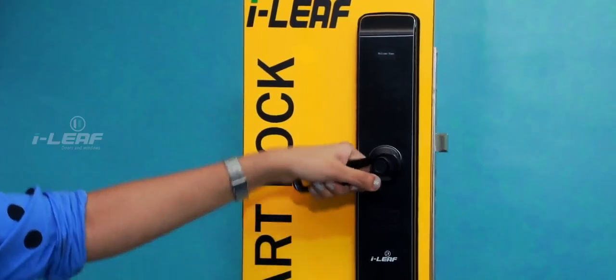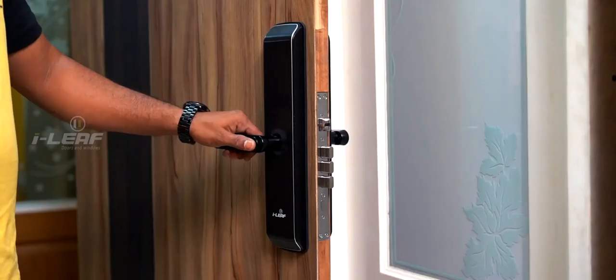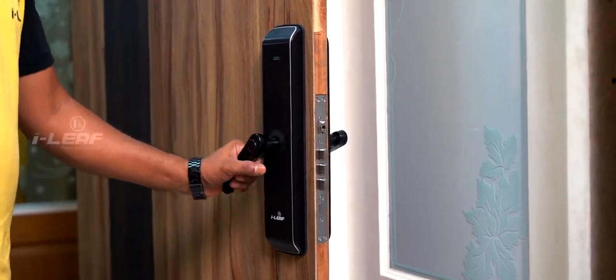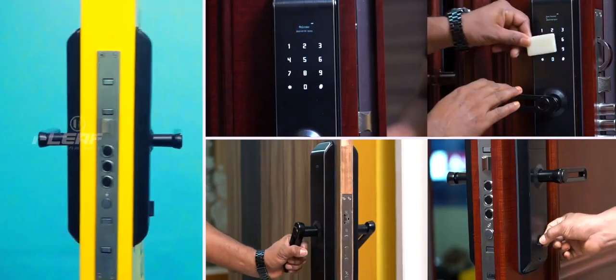Locks that can put to total rest all your fears regarding physical security, be it your home or your workplace. Smart locks from iLeaf — simply marvelous, isn't it?